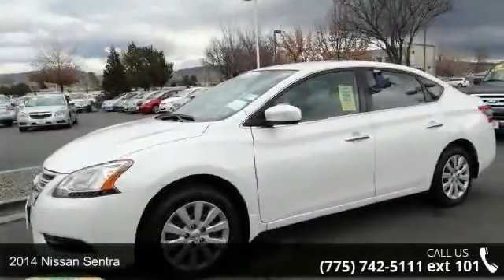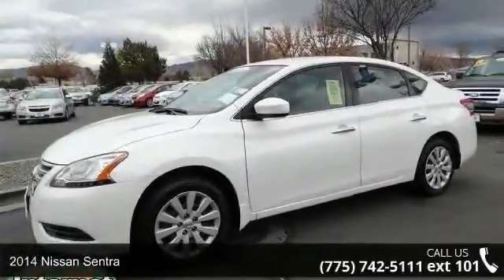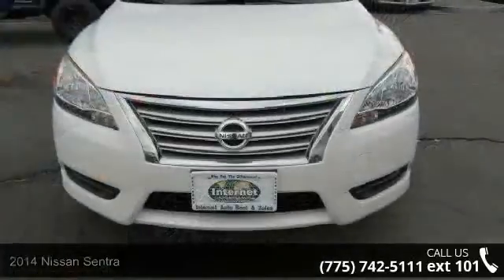Presenting the 2014 Nissan Sentra. If you are looking for a first-rate auto, this one could be yours today.